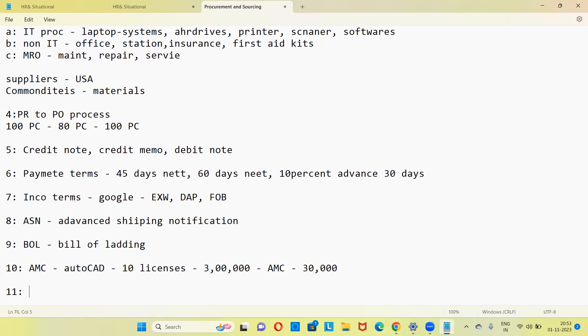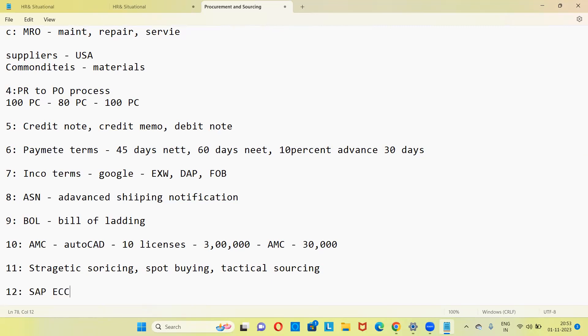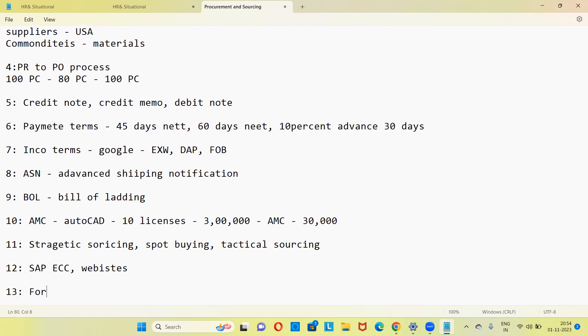For sourcing, Google these topics: strategic sourcing steps, spot buying, tactical sourcing. If they ask, say you are majorly doing strategic sourcing and negotiations. Tools used for sourcing: SAP ECC, and the external websites shown earlier (thomasnet, graphiteconnect, etc.). If they ask about force majeure in contract: force majeure means if there is a tsunami or natural calamity, certain points in the contract get relaxed — it is an act of God/natural calamity clause. Rarely asked: also Google 'redlining in contract.'